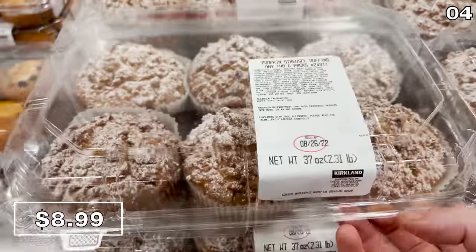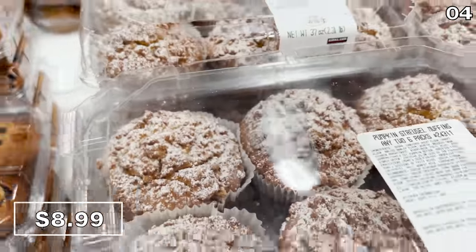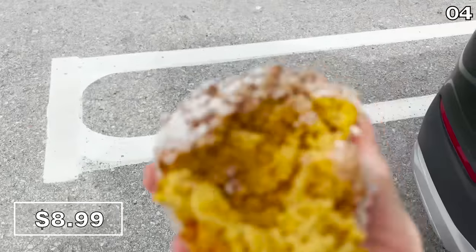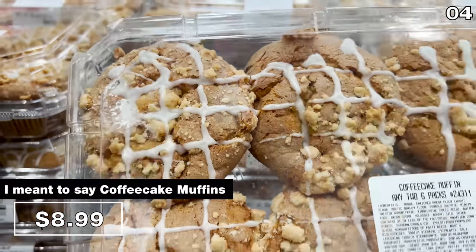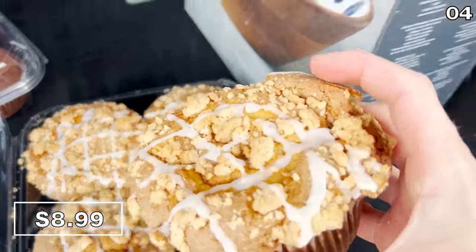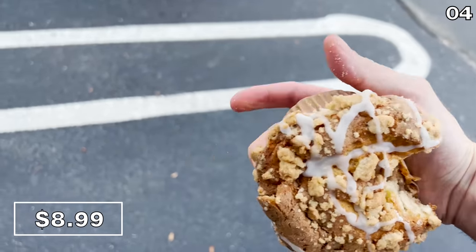Pumpkin spice muffins are back at Costco — $8.99 for two packs. These look delicious. I sampled them: the texture is superb with a subtle pumpkin flavor. And since I had to get two packs, I purchased chocolate muffins as my second option. I was delighted to see those are back in stock as well — they made me question why all coffee cakes aren't served in the form of a muffin. These are a must-buy, even more elevated if you warm them in the microwave.